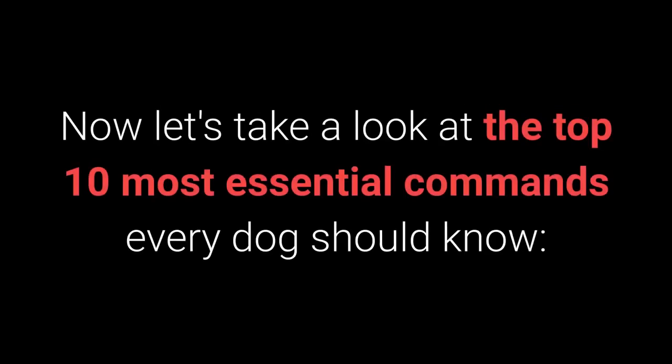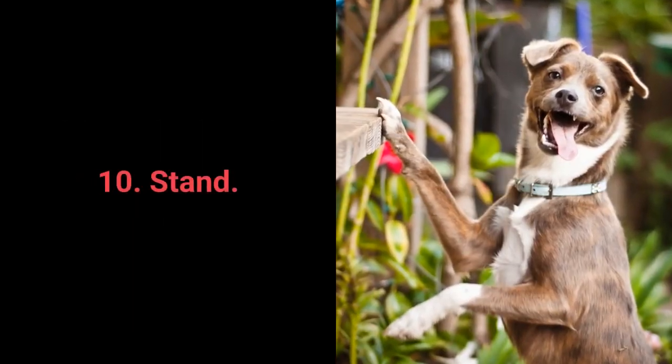Now, let's take a look at the top 10 most essential commands every dog should know. Number 10: Stand.